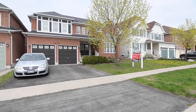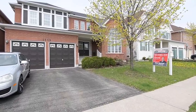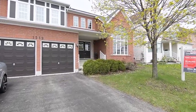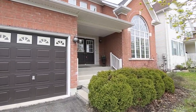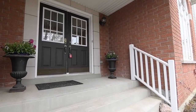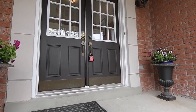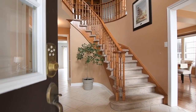Welcome to 1559 Spensley Drive, a spacious four-bedroom home with four washrooms, situated in a family-minded neighborhood of Oshawa's Taunton community. Featuring a brick exterior and a double-car garage with interior access from the home, the inviting covered front entrance has double doors, opening into a spacious ceramic-tiled foyer that is open to the above level.